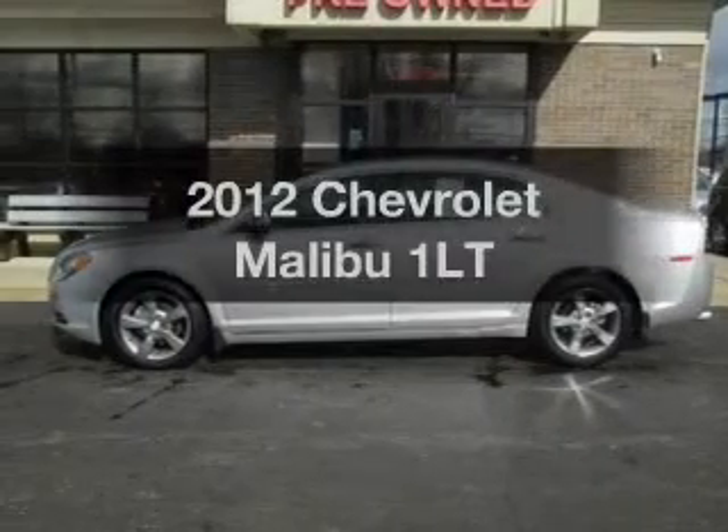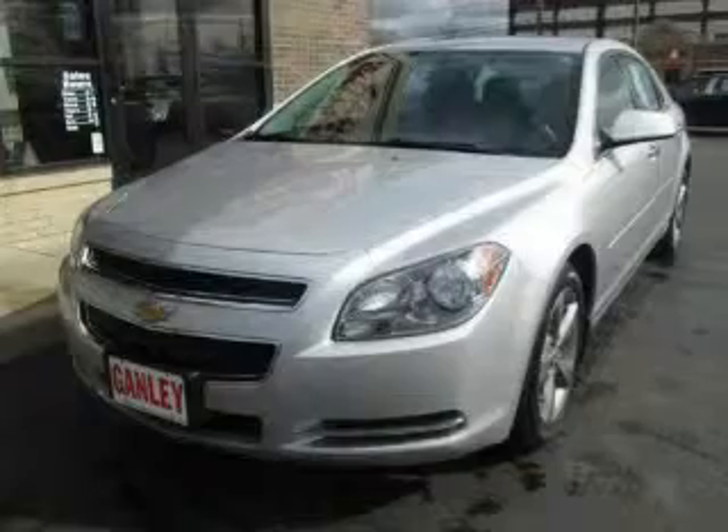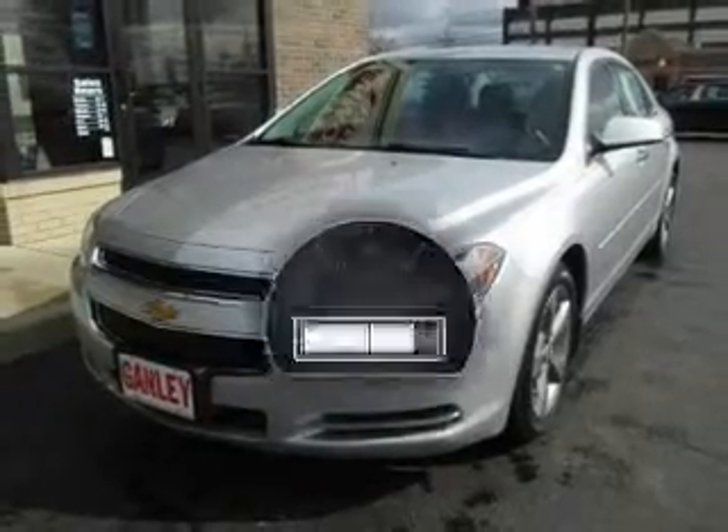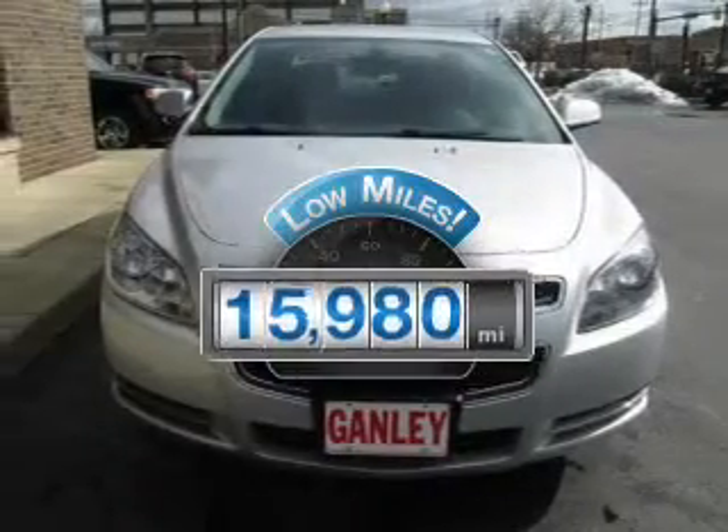Get noticed in this 2012 Chevrolet Malibu. If you're looking for a first-rate auto, this one could be yours today. Why worry about high mileage? Choosing a ride with lower mileage is the right choice for your busy life.